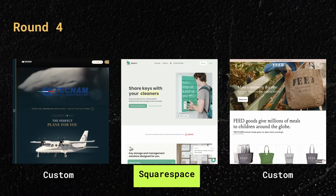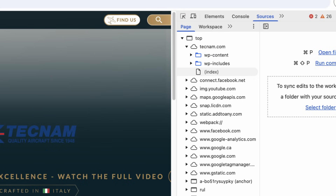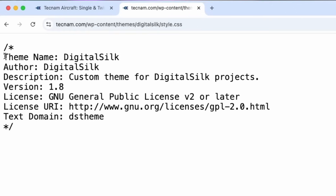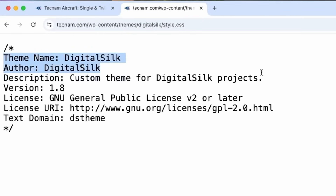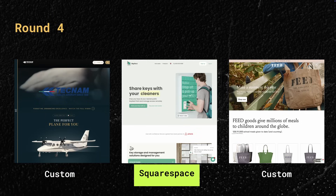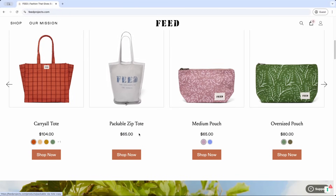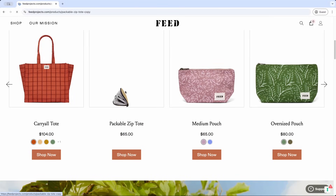Let's go to this plane one — I'm so curious. It's definitely WordPress. It's called Digital Silk, the theme. You really nailed that call. If you go to digital silk forward slash style dot CSS, it says theme name: Digital Silk. So it's a custom theme for Digital Silk projects — it's like a starter base theme and they built on top of it. I would say it's custom. The last one is Shopify. I'm surprised because there's a lot of weird little quirks in it that I don't associate with Shopify themes, but it is Shopify. So Wes, you really nailed that round.